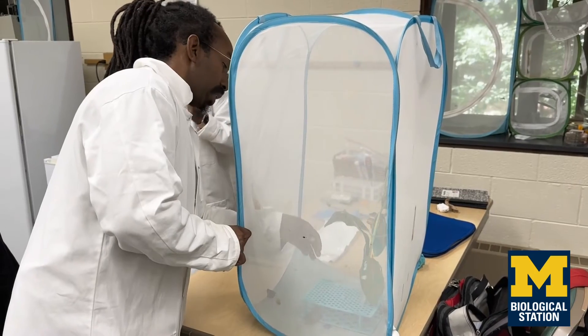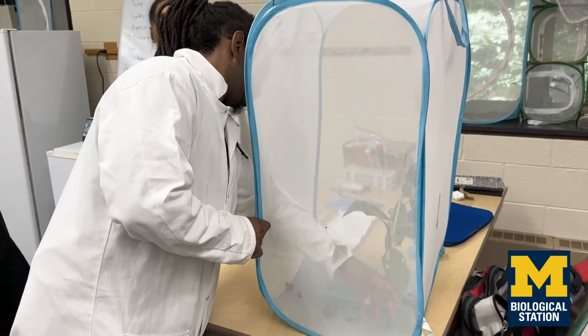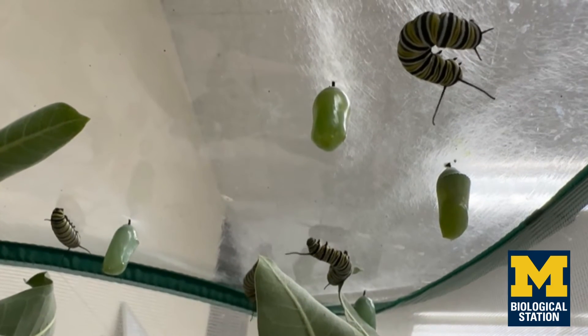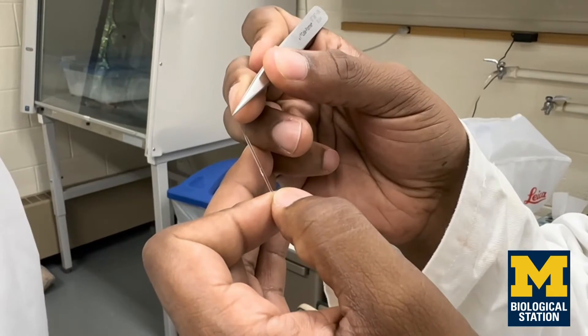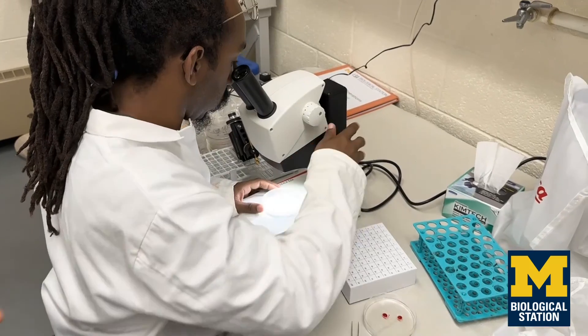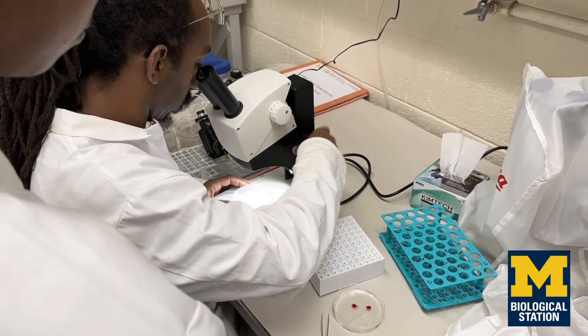We've got our own caterpillars and we're taking care of them every day, giving them new leaves and new milkweed to feed on, just waiting for them to grow and see what results from CRISPR. We're taking some of our hatched caterpillars and reading their DNA to see if the mutations we were trying to induce were induced — and it looks like in at least a few cases, we do have mutations.